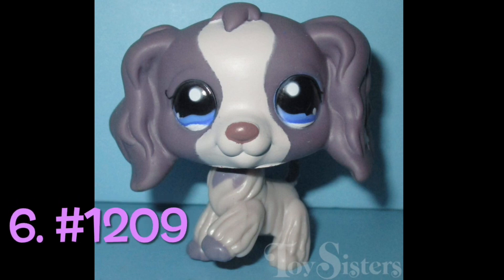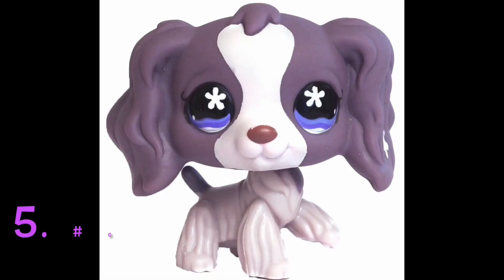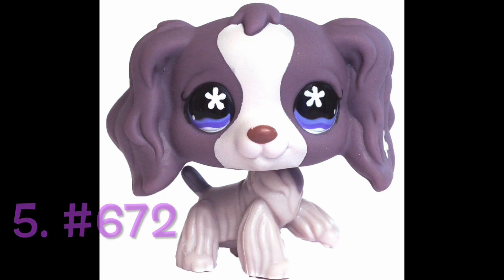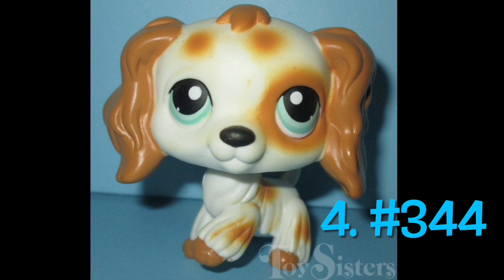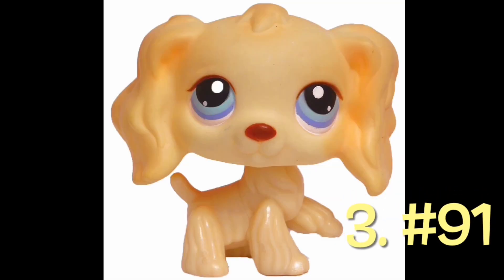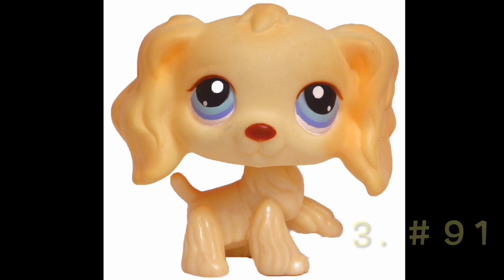Number 6: number 1209. This one is very similar to the next one, but I like the next one more. Number 5: number 672. This one's really cute — I like her colors and her eyes. I like this one more than the other because it's the original and I like this one's eyes more. Number 4: number 344. This one's got a cute design and I think the colors work well on it. Number 3: number 91. This one has a simple design, but the colors are nice.